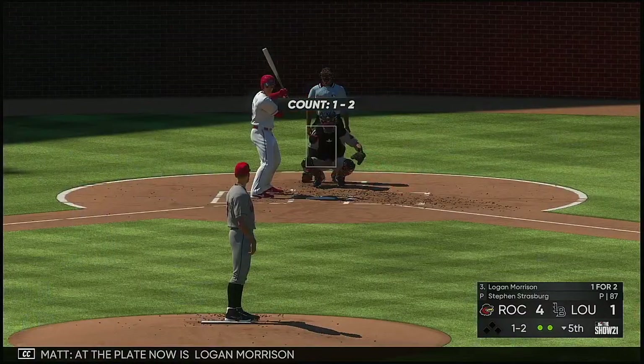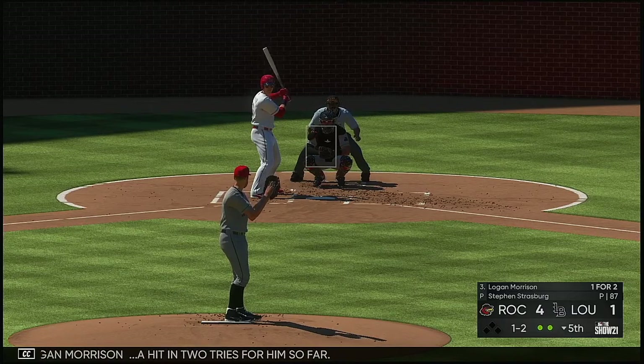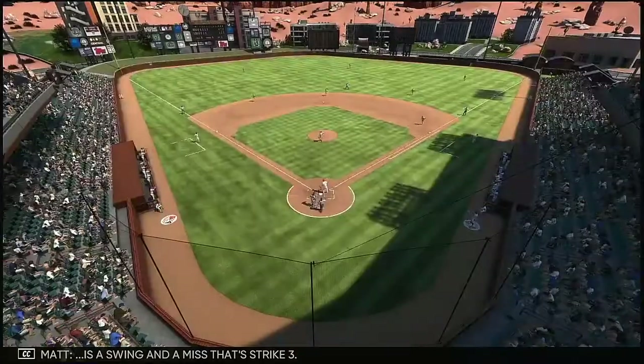At the plate now is Logan Morrison — a hit in two tries for him so far. Here comes the 1-2. It's a swing and a miss. That's strike three.